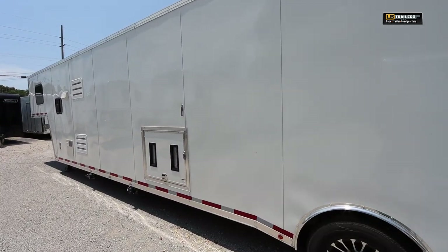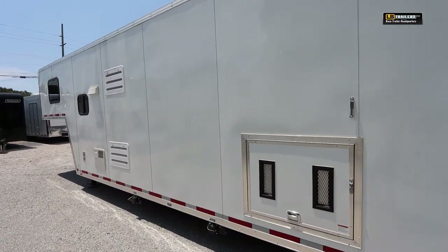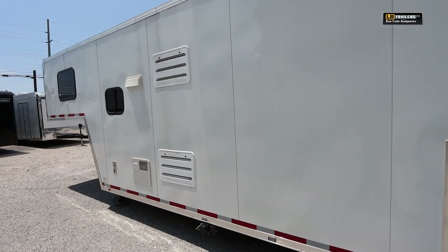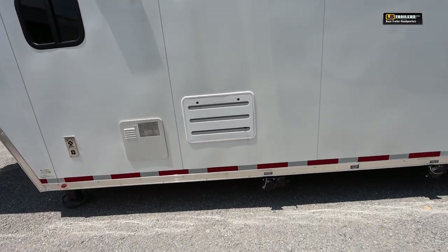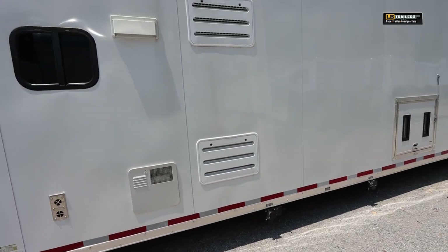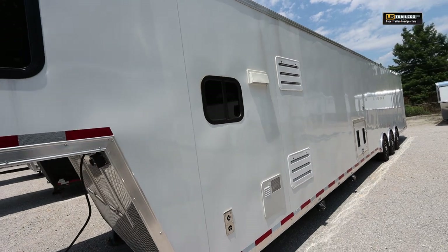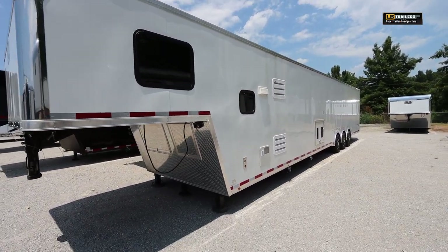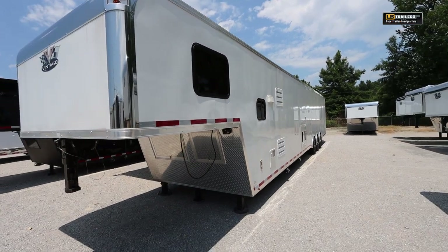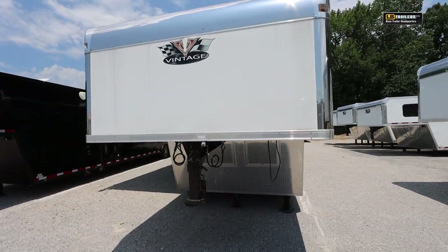We'll do all of our Vintage trailers with the upgraded 405 series generator door, big enough to accommodate an Onan or a Honda generator on a slide tray. Of course your dump valves for your wastewater and gray water tanks. This one does have a full-size dual fuel refrigerator — propane or electric — and a direct spark ignition propane-powered hot water heater for super good efficiency, keeping you in hot water in the shower for a long time.